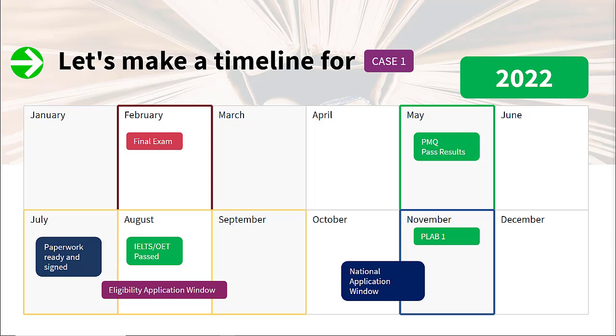When the eligibility application window opens, he can submit everything. If found eligible, he can apply for the national application window in October. He also has to think about booking his PLAB 1 exam — the latest date he can take PLAB 1 is November, because after that there will not be enough time to complete PLAB 2 before the deadline. The clinical assessment may not be necessary for him since he just passed his exams roughly a year before UKFP starts, but it all depends on the eligibility application outcome.